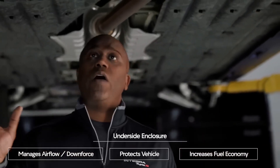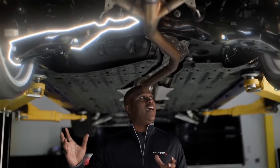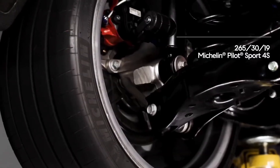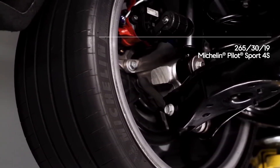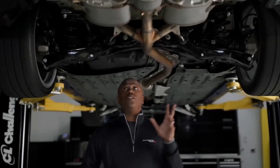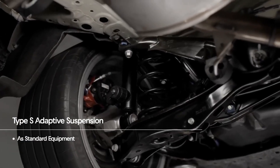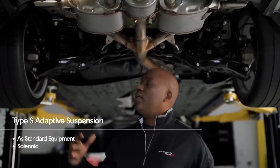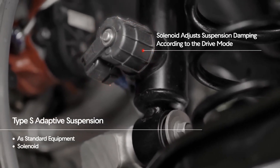As we continue to make our way to the rear of the vehicle, you start to see some of the chassis and suspension components and these massive tires. When you're underneath the vehicle, you really get to see the width of these 265 Michelin Pilot Sport 4S tires — they look awesome. Continuing under, you can start to see more of the suspension. What's great is there's an adaptive suspension as standard equipment, with a solenoid attached that allows the suspension to either soften or firm up given the drive mode that you're in.